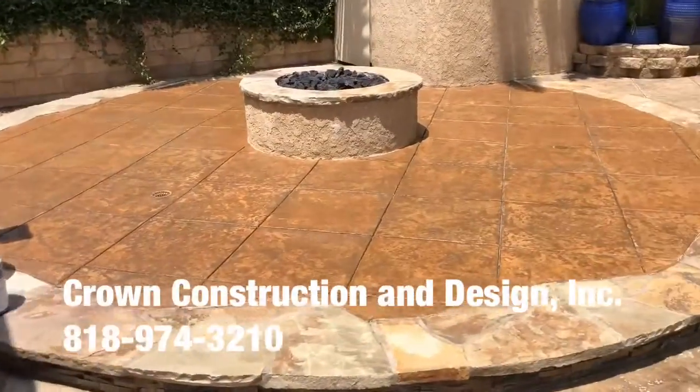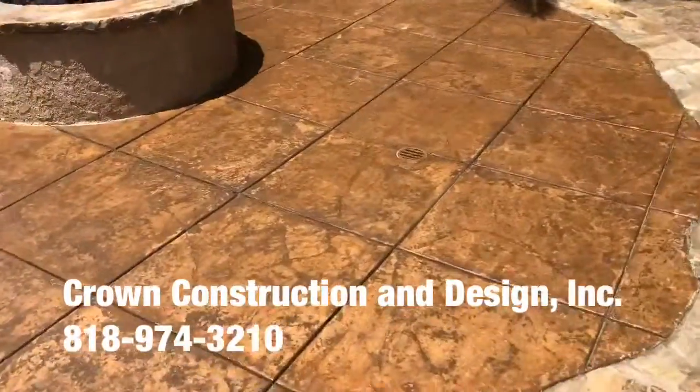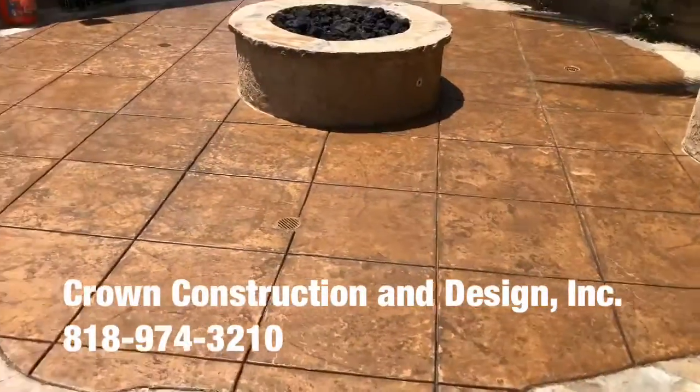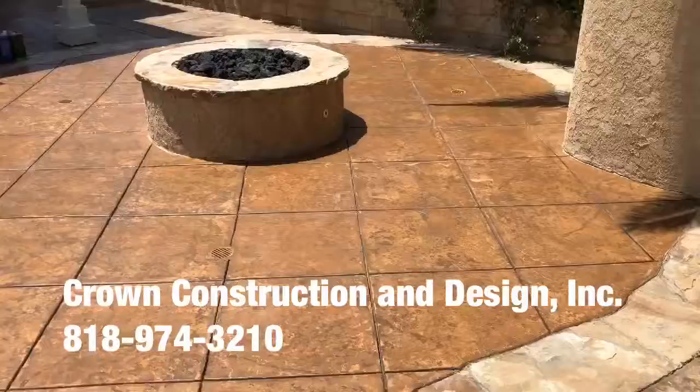Here we go. So this section is ready to go. The sun is coming out, which is really nice. And the color is just exploding — this is even before the actual sealer. So again, this is what it looks like.